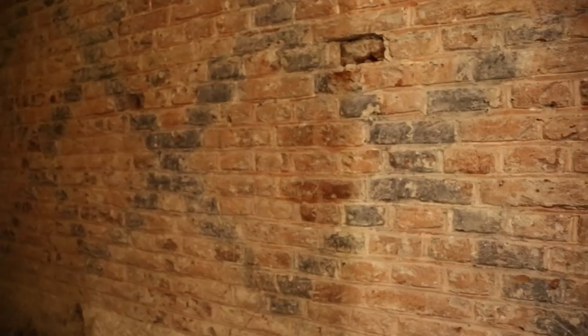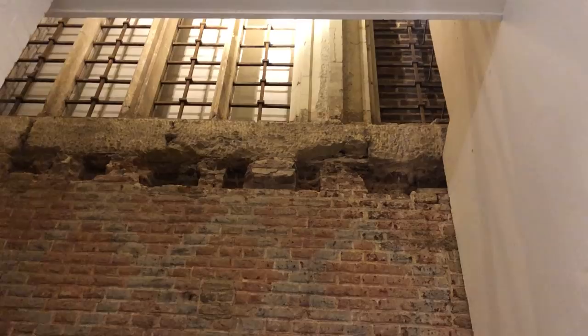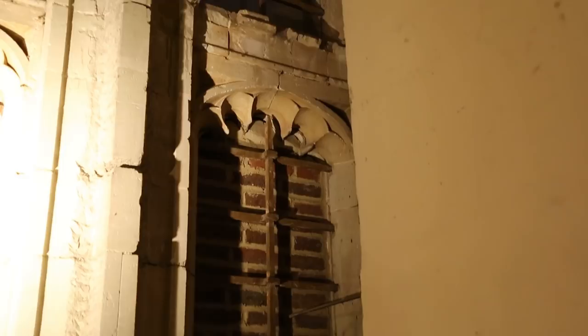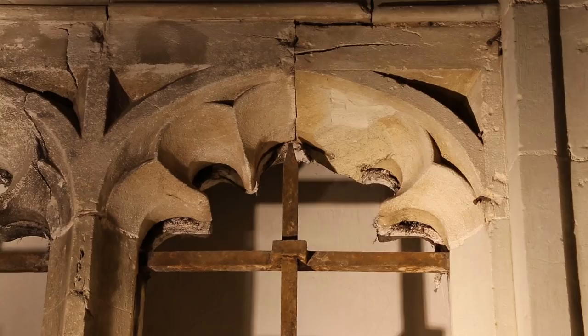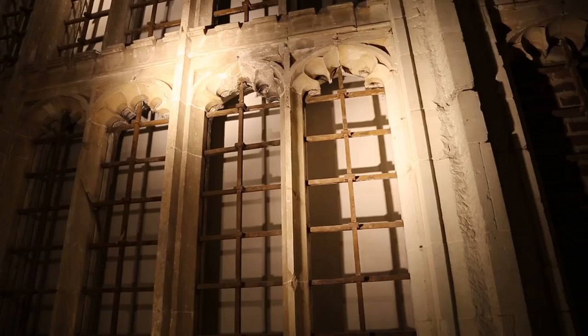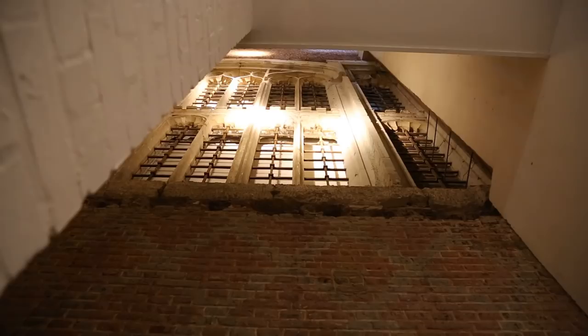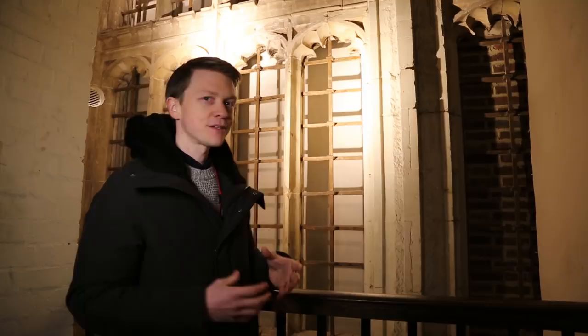We've now moved up to the first floor so we can get a better look at the windows. You can see here where Christopher Wren's masons have cut back some of the window detailing to make way for the floor and walls of the new building, but you still get a real sense of the beauty of this window. Unfortunately none of the stained glass survives intact, but during the work in the 1980s they did find some fragments of stained glass that we still have in our collection today and that we're going to take a look at.